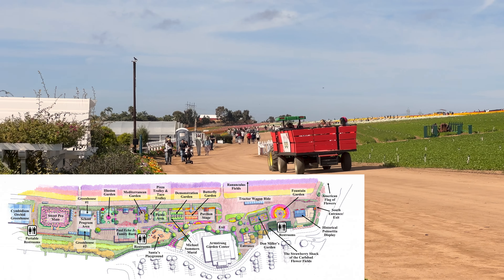Close by is the strawberry shack, which has a variety of ice cream and even Dole Whip. This is also where you'll find the loading area for the wagon ride. The ride takes you on a tour around the perimeter of the 55-acre ranch, and from the wagon ride you'll be able to see the flower fields from many different perspectives. Next to the wagon ride is the fountain garden, which is a nice circular flower garden surrounding a fountain with cutouts that are perfect for taking photos.